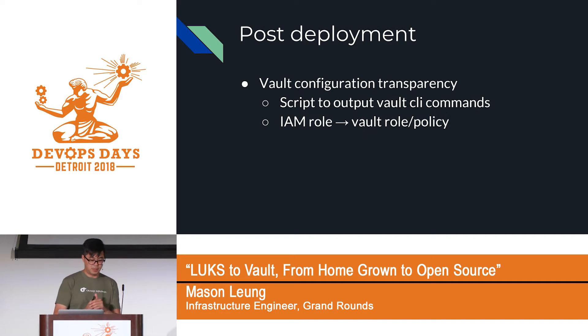Another thing we wish we'd done better was the Vault role and EC2 role associations. In my first try, I just wrote a script that output a bunch of Vault CLI commands and ran it — that doesn't give a lot of transparency to the team. What I should have done was codify it. Terraform has a provider for Vault, so just last week we spent two days creating Terraform modules to handle Vault configurations.